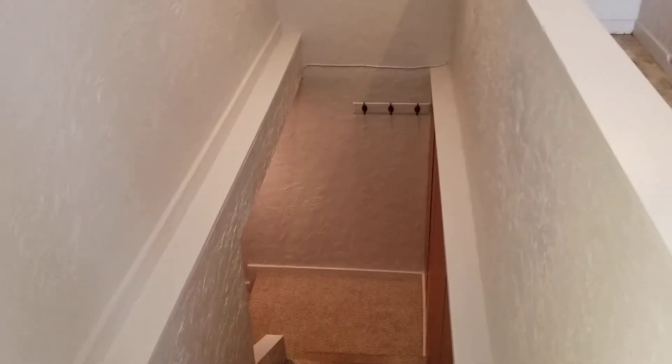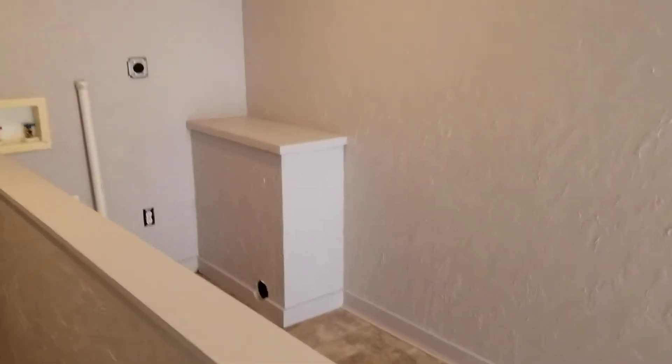There are stairs that go down, and there's a storage area for bikes and whatnot.